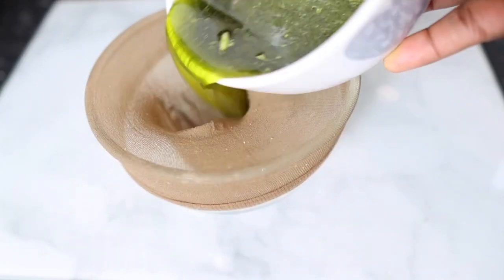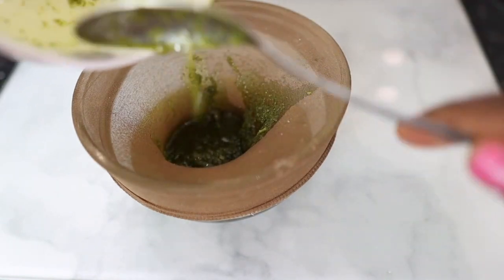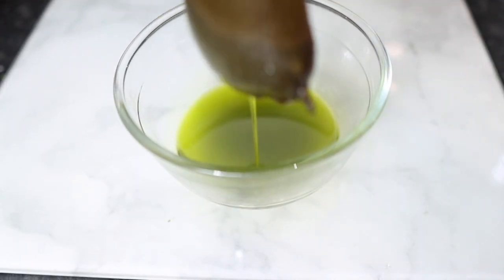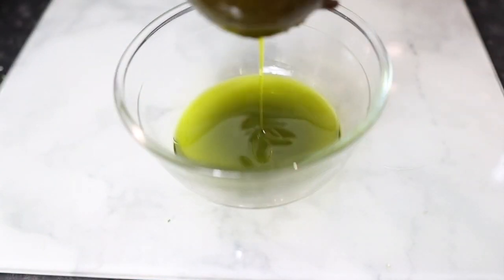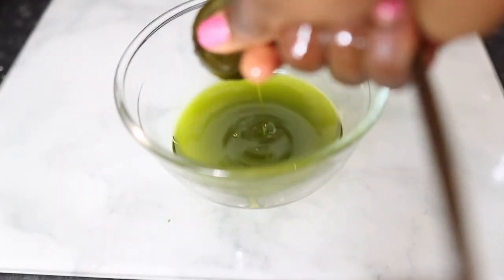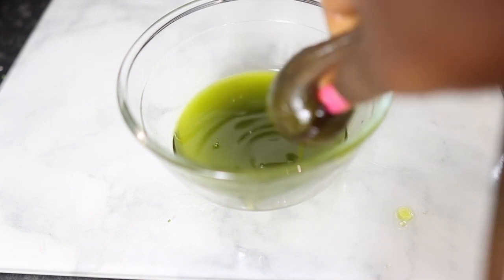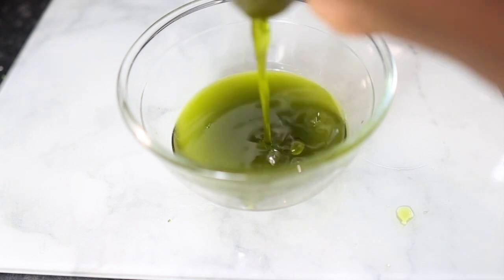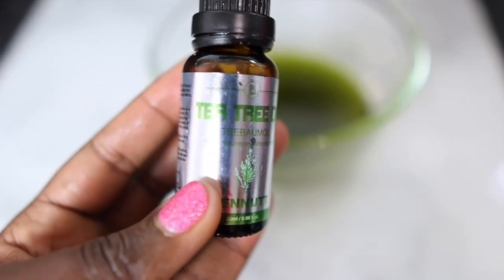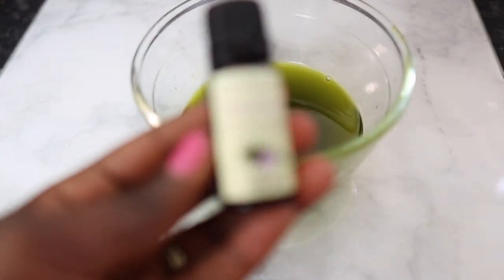To strain the oil I'm using a cheesecloth again — feel free to use whatever works for you. I'm just pouring the oil in and gently squeezing. Parsley doesn't easily pass through the holes, which is nice. One tip: don't blend the parsley too fine so that it doesn't slip through the strainer — keep a little bit of texture, but not too coarse either. Look at this — a beautiful green oil full of goodness for our hair.